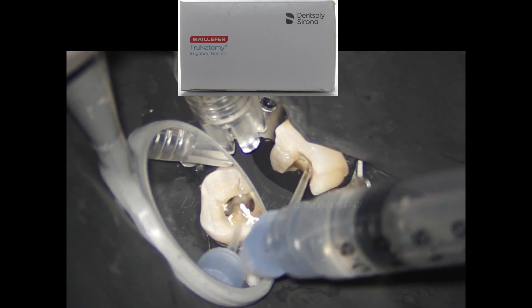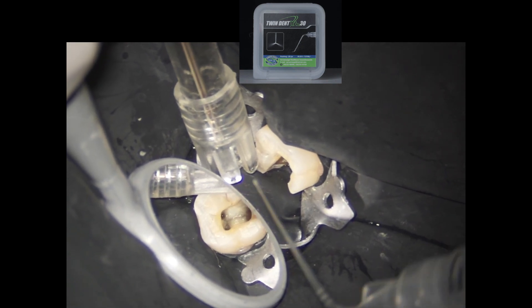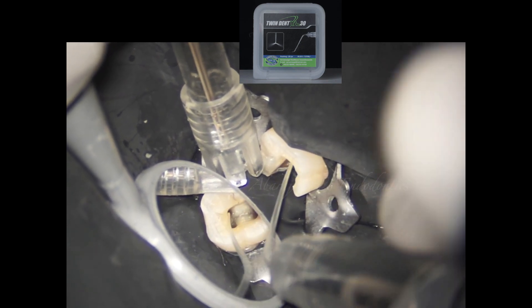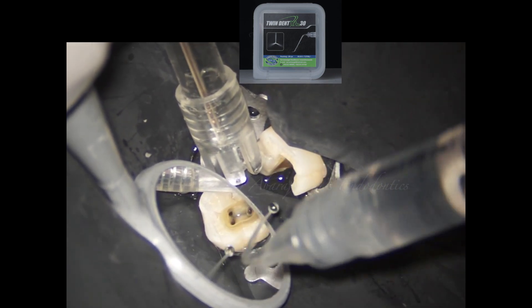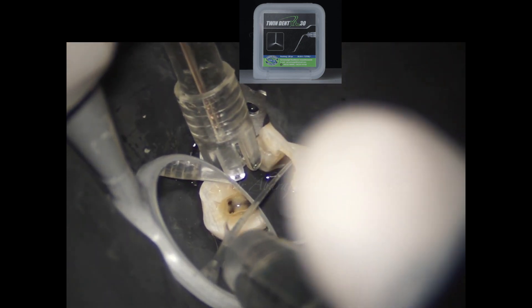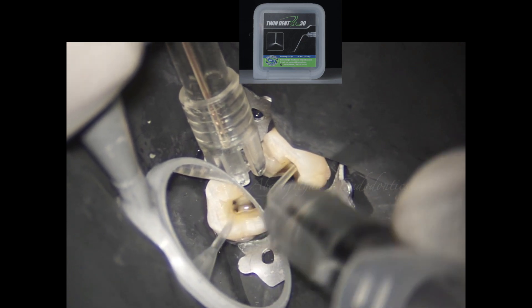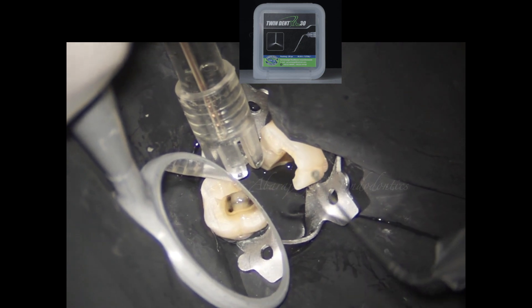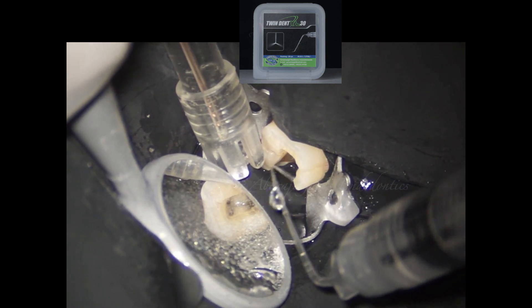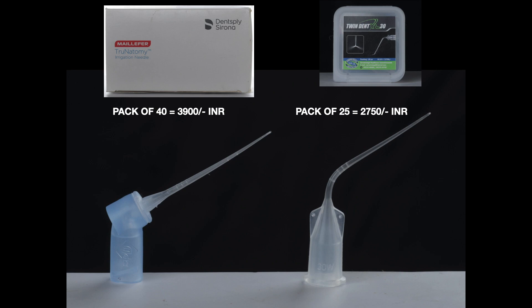I'm still able to perform the irrigation pretty easily. On the other hand, the Twin Dent needle, which is already pre-bent and also a little shorter in length compared to the True Anatomy needle, allows me to place it directly into the mesiolingual canal without pre-bending even in inaccessible canals. As already demonstrated, you can see the throw of the irrigant is more lateral and more in a coronal direction.